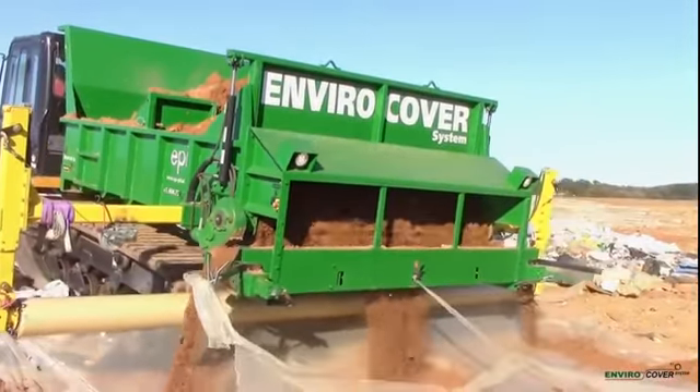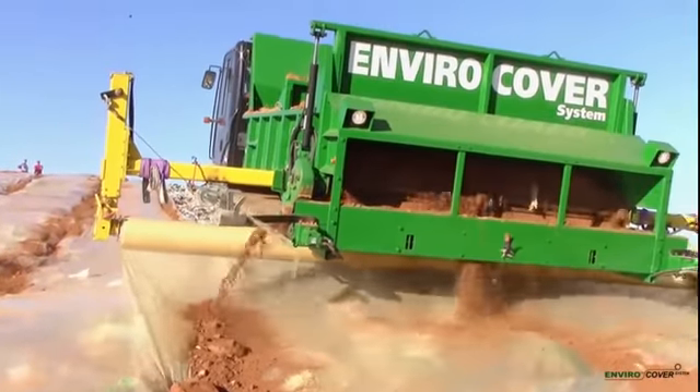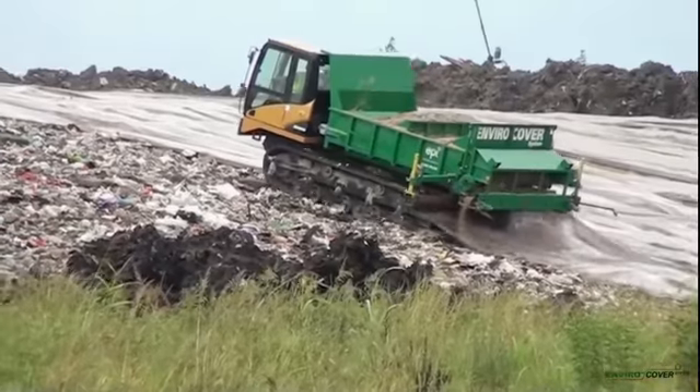EnviroCover Film is cut at the end of each panel run, with the next panel deployed alongside with an overlap. This creates a continuous impermeable seal between the waste and the environment.